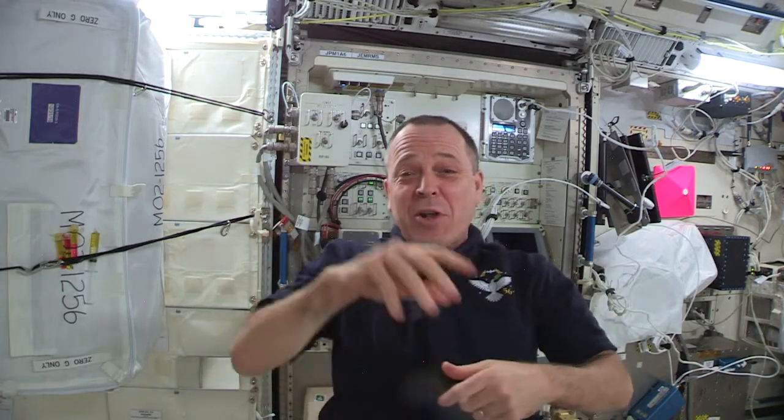Hi there. My name is Ricky Arnold and I'm living and working on the International Space Station as part of Expeditions 55 and 56. As part of the Year of Education on Station, we're going to look at the effect of microgravity on the behavior of liquids.